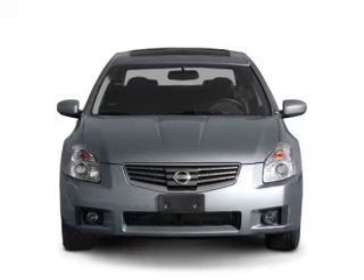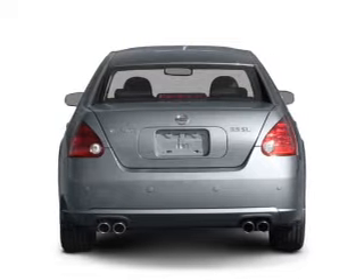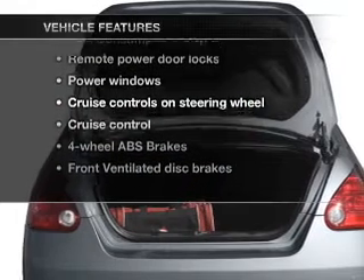Stand out from the crowd with premium wheels. Anti-lock brakes help you bring your vehicle to a safe stop. Enjoy the comfort of dual temperature controls. The sunroof lets fresh air in. Plus, enjoy these notable features that are included in this vehicle.